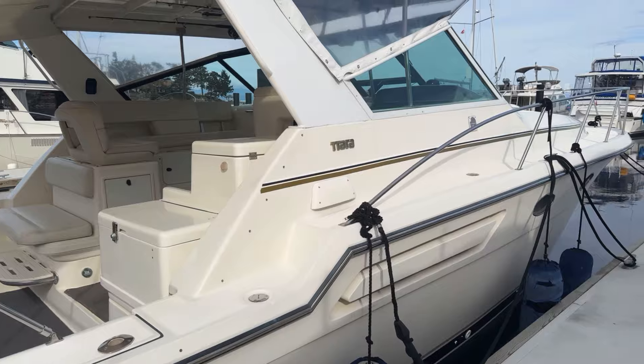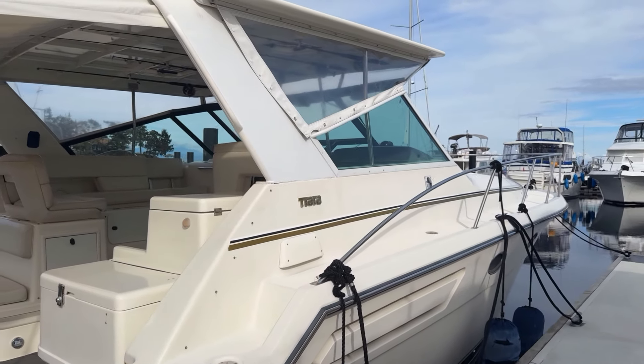Hey there boaters, this is Alexander with Vancouver Island Yacht Sales by United City Yachts. Today we're at the lovely Nanus Bay and I've got something very cool to show you. It is one of my favorite brands — it is a 1996 Tiara 3700 Open.